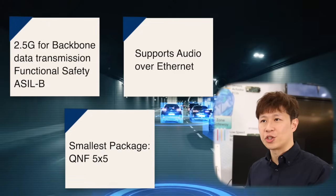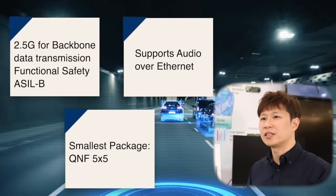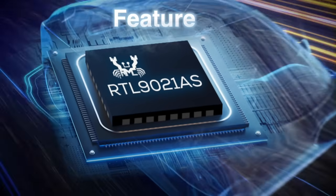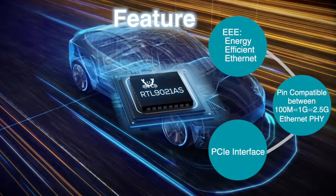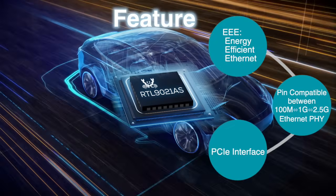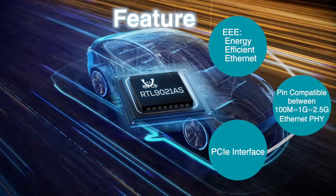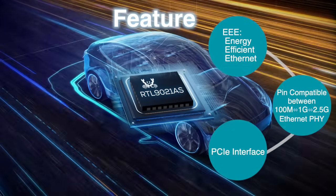Beyond conventional applications, the audio over Ethernet function and the small package size will be additional attractive features in the RTL-9021. In addition to audio over Ethernet, the RTL-9021 has the energy-efficient Ethernet function, which reduces power consumption by up to 50%. Another useful feature is pin compatibility between 100 and 1000 Base-T1 and the PCIe interface, allowing superior flexibility for card makers across common platform designs.